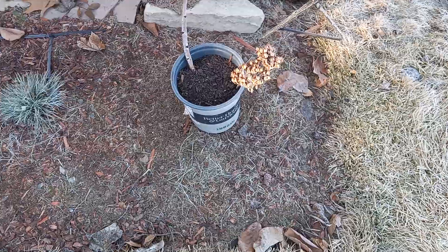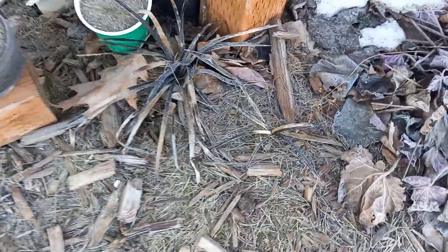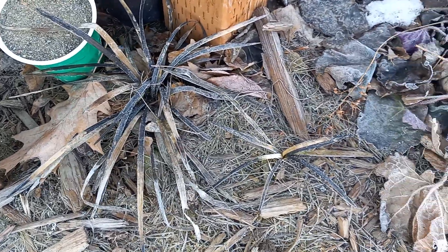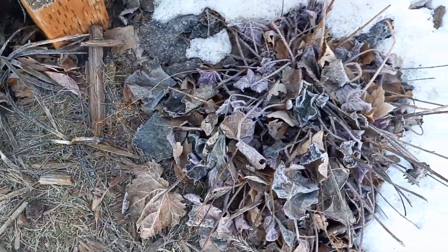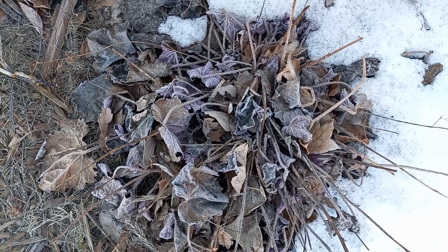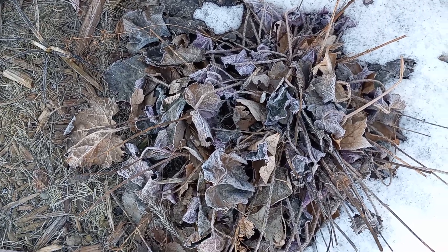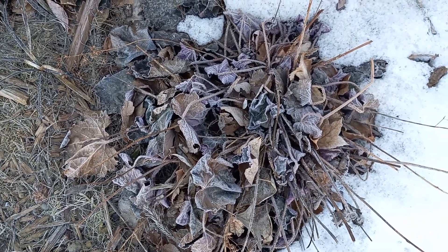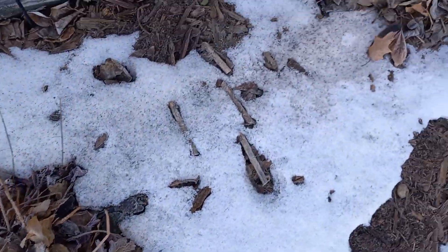Moving on to my other flowerbed — these black mambo grasses are looking pretty sad, but they always do this time of year. Same with the coral bells, also known as heuchera. This will usually bounce back, but we had a pretty big freeze after it was pretty warm, so we'll see.